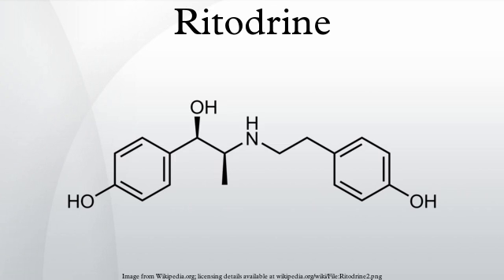However, the 4-hydroxy makes it susceptible to metabolism by COMT. Since it is beta-2 selective, it is used for premature labor.